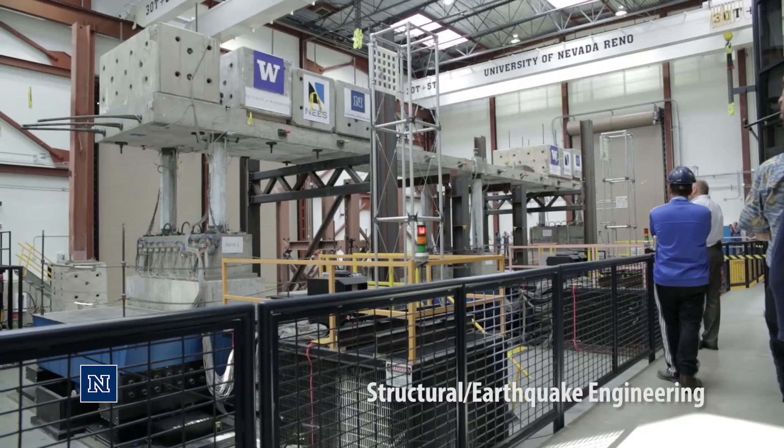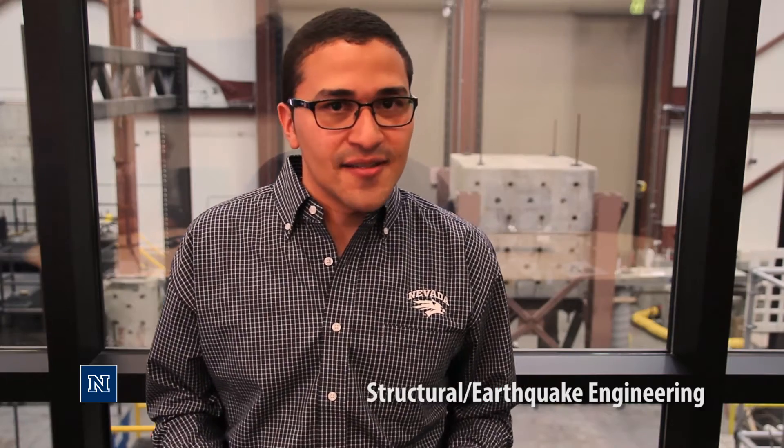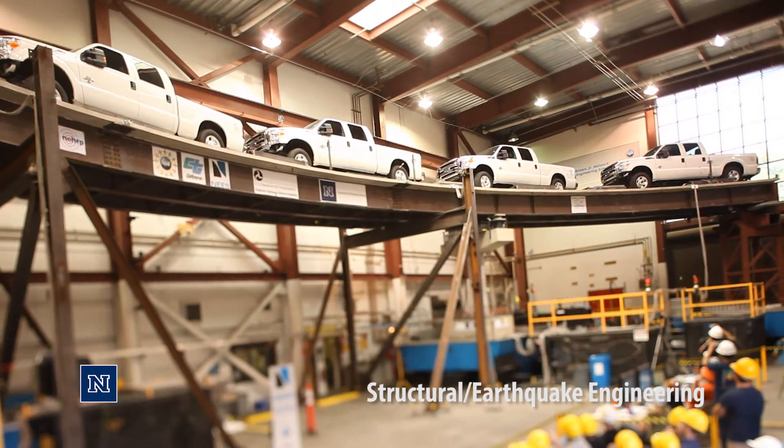My research involves studying the skew angle effect on skewed bridges under earthquake motions. The faculty members are very distinguished and well-known, but I found them very approachable and easy to work with. My project is currently under construction in the lab behind me — it is going to be the first time that a large-scale ABC bridge system is going to be tested under simulated ground motions.